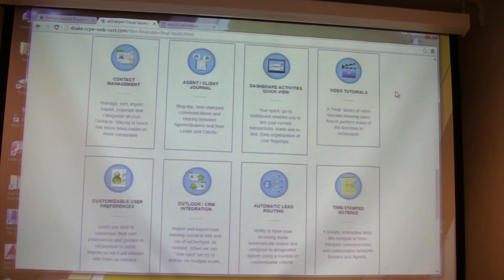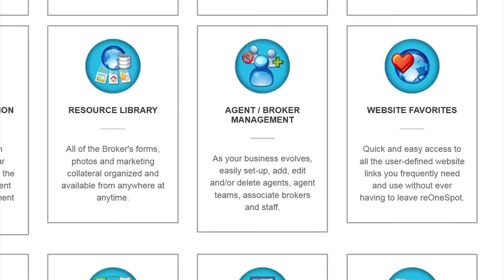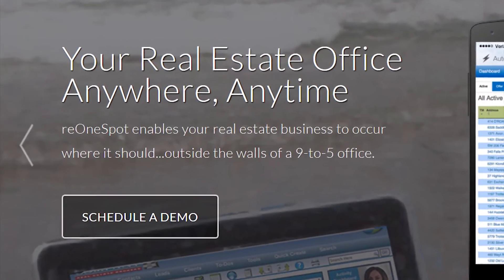I was stronger on the design side coming in, but I think I've become pretty strong on the coding side too. I've created a brand new, fresh, responsive website that I think is going to be awesome and our customers are going to love it. I'm expanding my horizons pretty significantly because of this class.